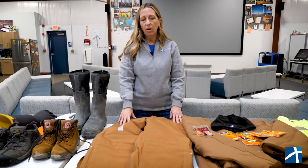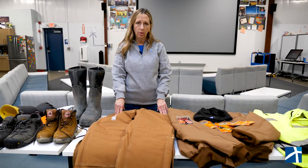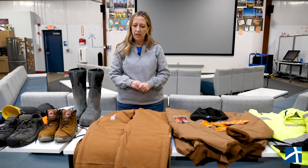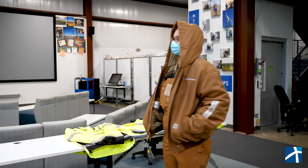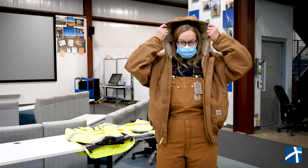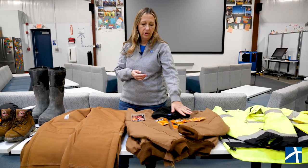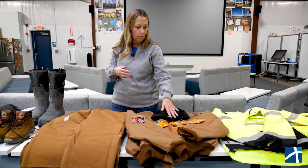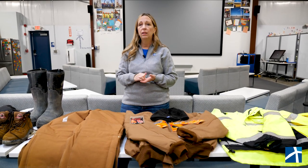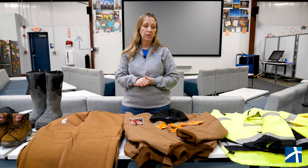Our teams work in all different kinds of weather conditions — very warm and very cold temperatures. For winter protection we provide all technicians and system operators with lined thermal bibs and a thermal coat. These are Carhartts. We have hats and ear coverings, and we also supply a lot of different heating packets — whether it be toe warmers, foot warmers, or body warmers. We actually have some heated clothing issued to some employees: heated vests, shirts, and pants. And socks.